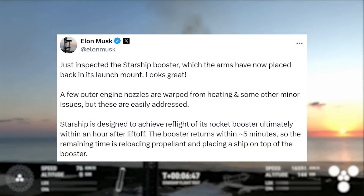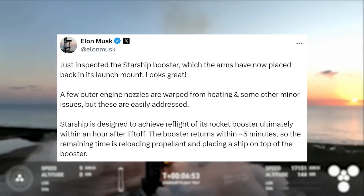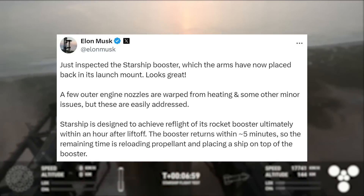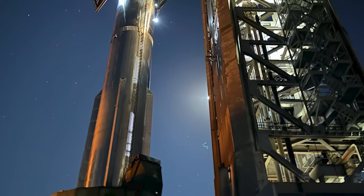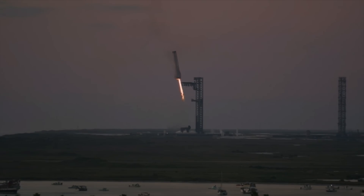Musk continued: 'A few outer engine nozzles are warped from heating and some other minor issues, but these are easily addressed. The Starship is designed to achieve reflight of its rocket booster ultimately within an hour after liftoff. The booster returns within about 5 minutes, so the remaining time is reloading propellant and placing a ship on top of the booster.' This included an image of the booster on the orbital launch mount, which they even ended up connecting the quick disconnect to as well. Focusing on these comments, it seems the main addressable damage is some warping to the engine nozzles.